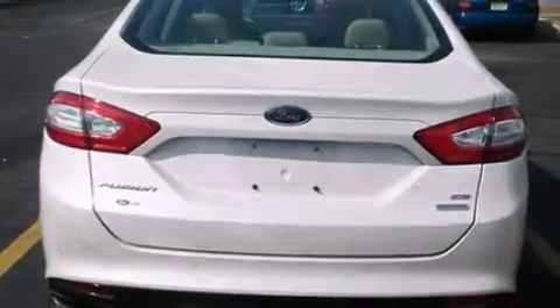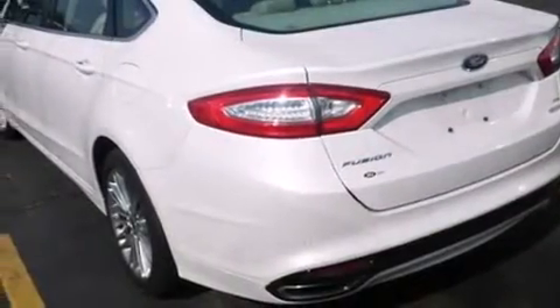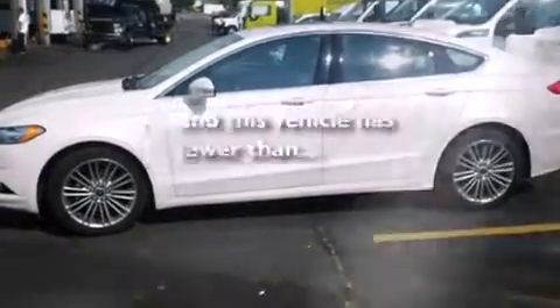Air conditioning, a rear window defroster, tinted glass, dusk sensing headlights, speed sensitive wipers. And this vehicle has less than 18,000 miles.